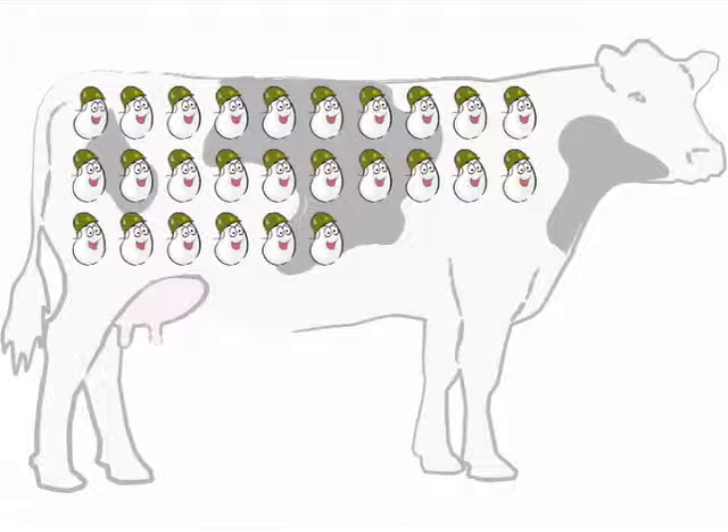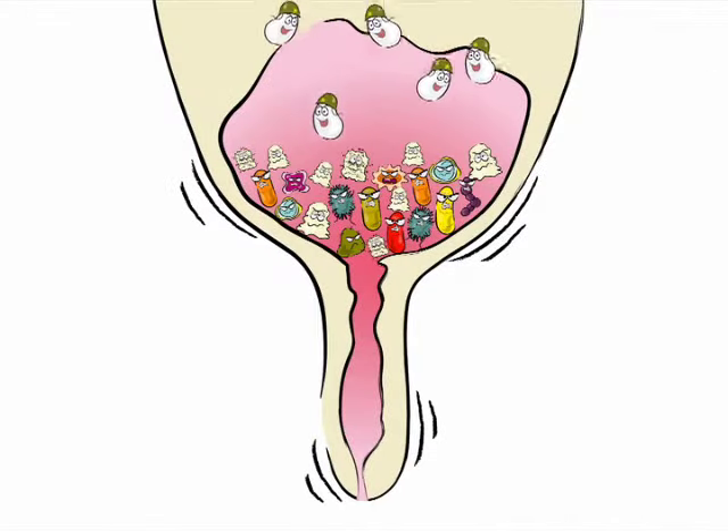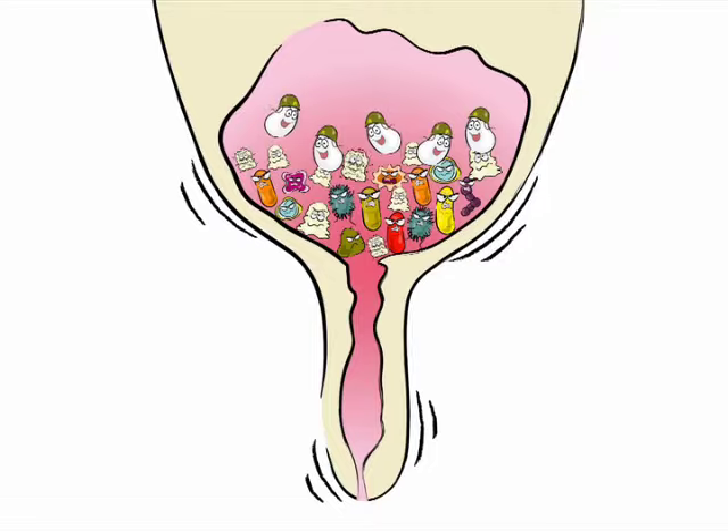The white blood cells help to protect a cow when bacteria start attacking her milk cells. Her immune system sends these white blood cells down to the udder to attack the bacteria and mastitis. And what do we call the white blood cells in the udder? They're called somatic cells.